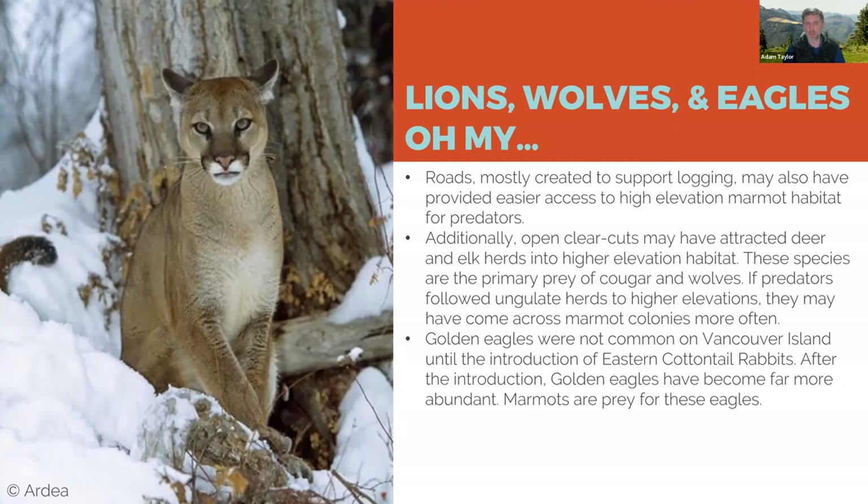Another threat has been golden eagles. Golden eagles were not a common species on the island until the introduction of cottontail rabbits. The suspicion is that cottontail rabbits provided a year-round food source for golden eagles, enabling some eagles to start nesting on the island. Those eagles can cover huge distances, and marmots are exactly their prey — they happily eat marmots.